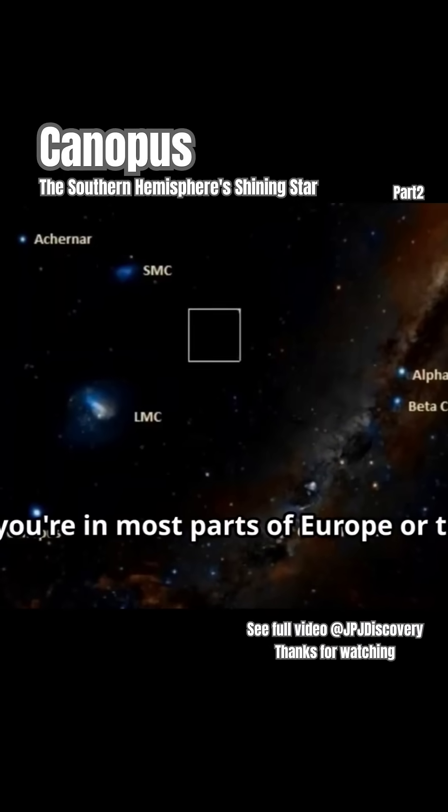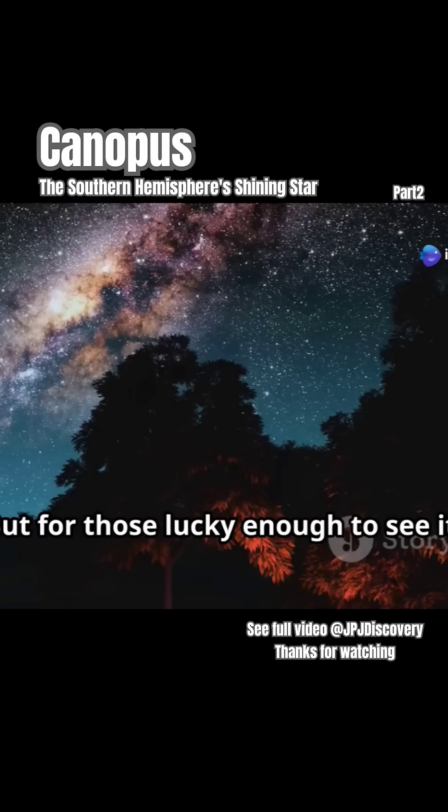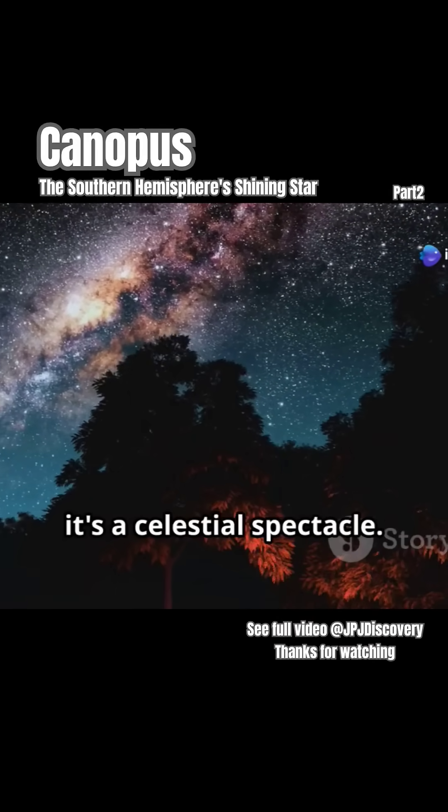Sadly, if you're in most parts of Europe or the United States, Canopus is invisible due to its southern position. But for those lucky enough to see it, it's a celestial spectacle.